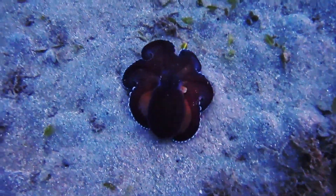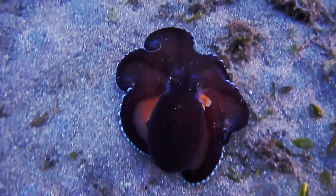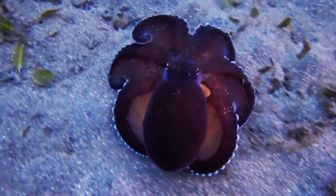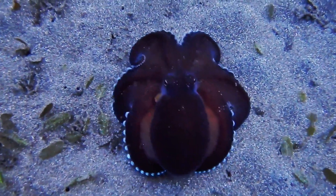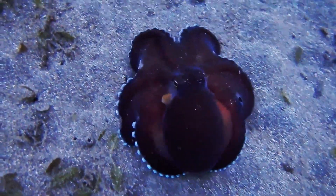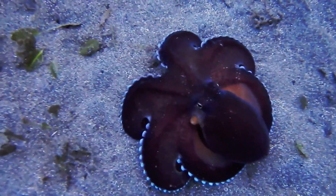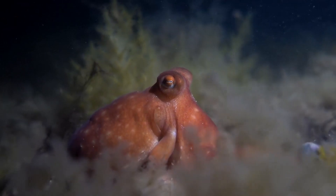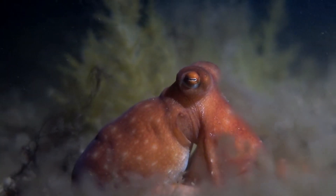These two groups of arms can be used for different functions, such as grabbing or handling. The color and pattern of octopus arms vary greatly, both within species and between species. As they grow, the ratio of arm size to body size decreases from an average of about 12 arms per kilogram as a hatchling to less than one arm per kilogram for adults.